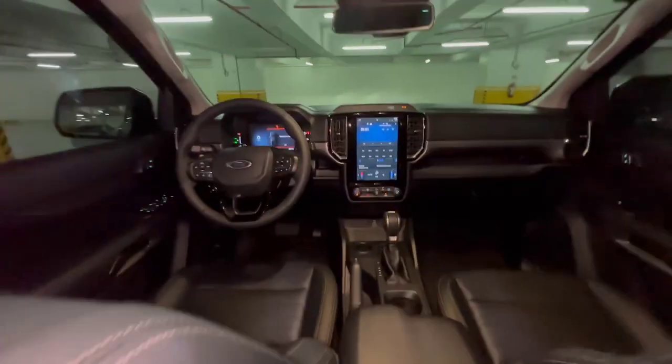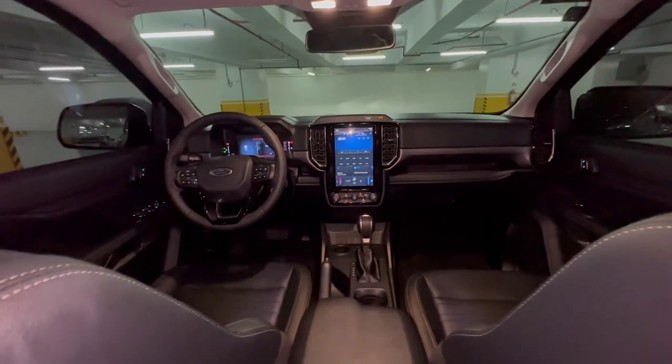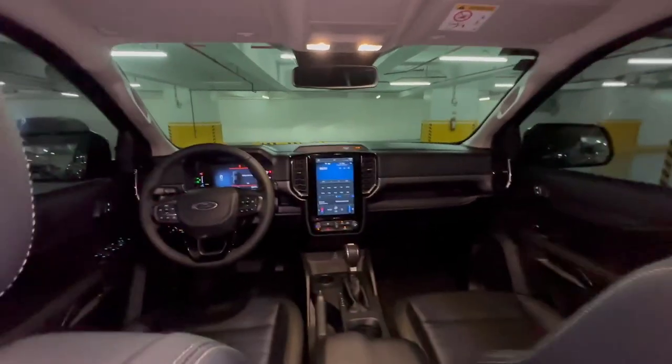If you sit at the back, this is how it looks - really nice. The interior of the new Ranger is much better compared to the old one; the interior really pops. The front end looks like an F-150, which I love. The engine is a 2-liter single turbo - not bi-turbo; the bi-turbo is the Wildtrak. This one is a 6-speed automatic, while the Wildtrak has a 10-speed. I actually prefer the 6-speed, to be honest.